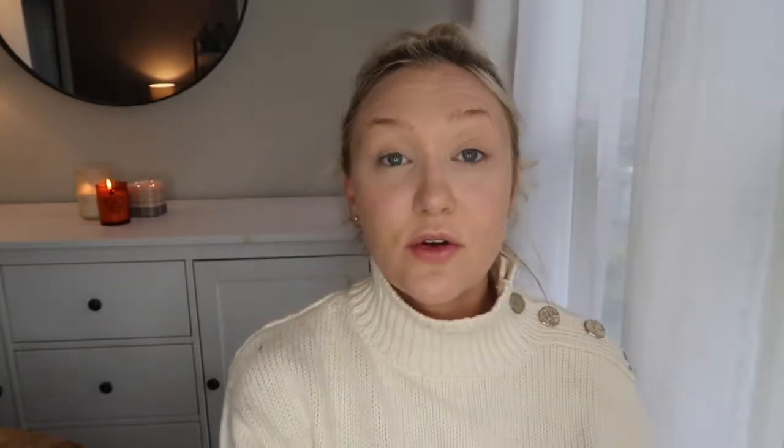I'm going to go ahead and set this with the Charlotte Tilbury Airbrush Flawless Finish — this is in shade two — and I'm just going to lightly dust it in my t-zone. Okay, I'm going to start on my face first, like my contour and blush, right away before I even do my eyes.